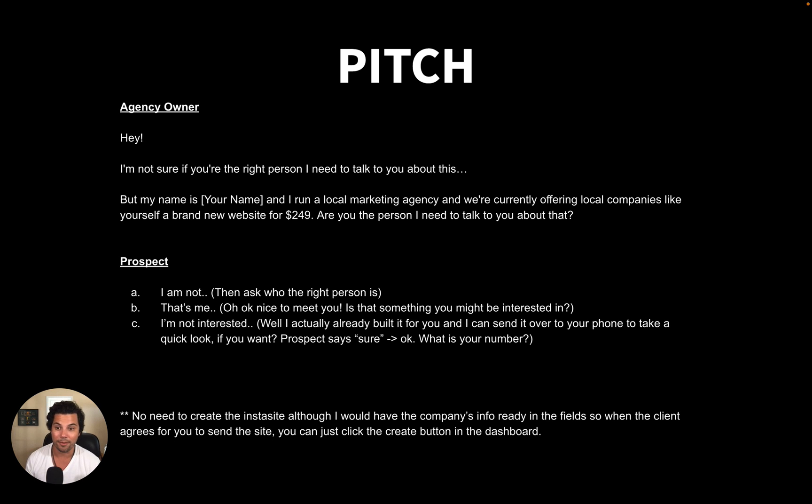There are typically three responses. Number one, they say 'No, I'm not' — they might direct you to the right person, like 'you got to talk to Jeff.' If they don't give you a name, ask: 'Who do I need to talk to about that?' More often than not they'll give you the exact person and their contact info. Number two, they say 'Oh, that's me.' You say 'Nice to meet you, is that something you might be interested in?' They might ask you to repeat it, so restate: 'We're doing a local thing for businesses and we have a $249 special.' That starts the conversation.